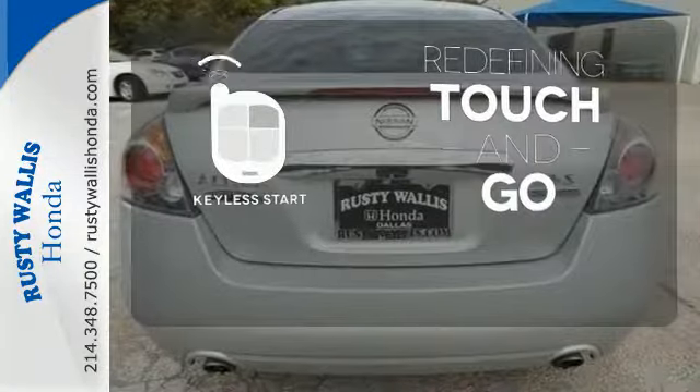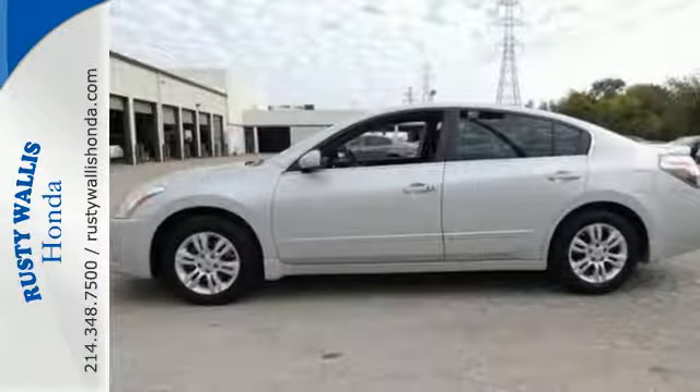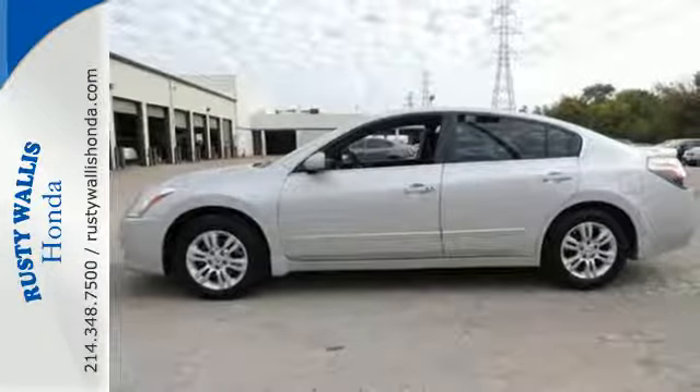Redefine the term touch and go with Keyless Start. Have a new vehicle in your driveway today. Start by taking this Altima for a test drive.